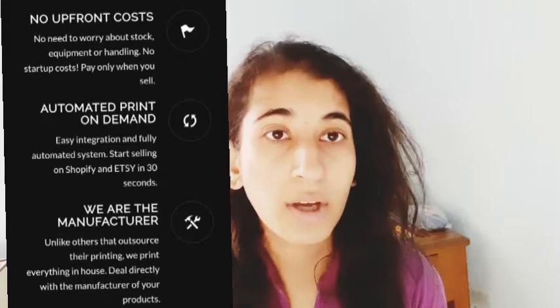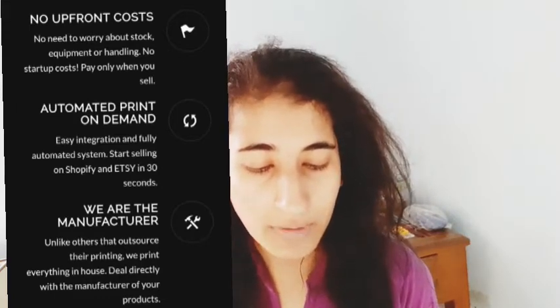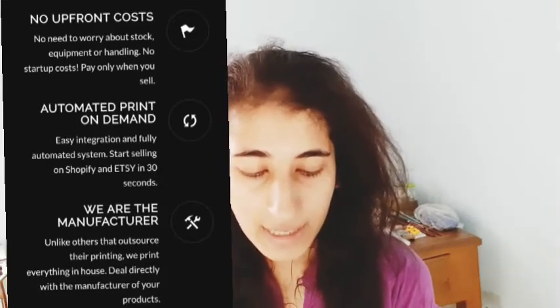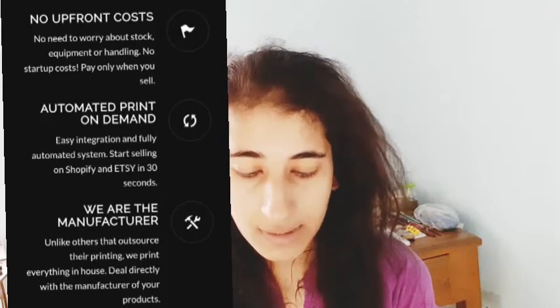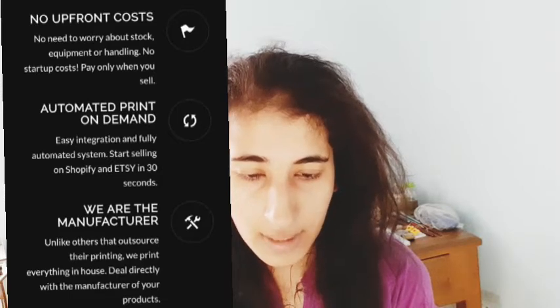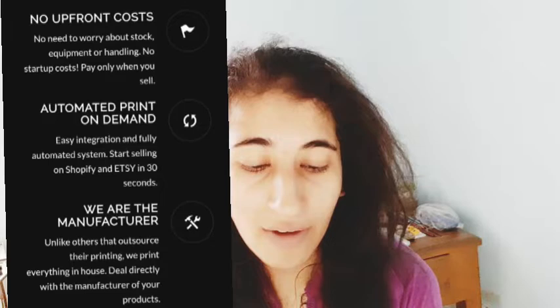They offer fair pricing with no hidden cost and you can cancel anytime. AOP+ is a brand of AOP Tech LLC. They have different features and product types. They also have a membership system starting from zero dollars per month, which includes unlimited product designs and full integration with Shopify and Etsy. This is not a marketplace — it's a print-on-demand service.